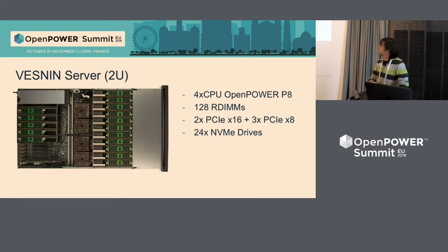The Vesnin server is a four-circuit P9-based platform that can support up to eight terabytes of RAM with 128 DIMMs inside. Also it can support up to 24 NVMe drives. These NVMe drives are equally spread between all the CPUs, six drives per CPU. It's a heavy machine for in-memory applications and heavy loads.